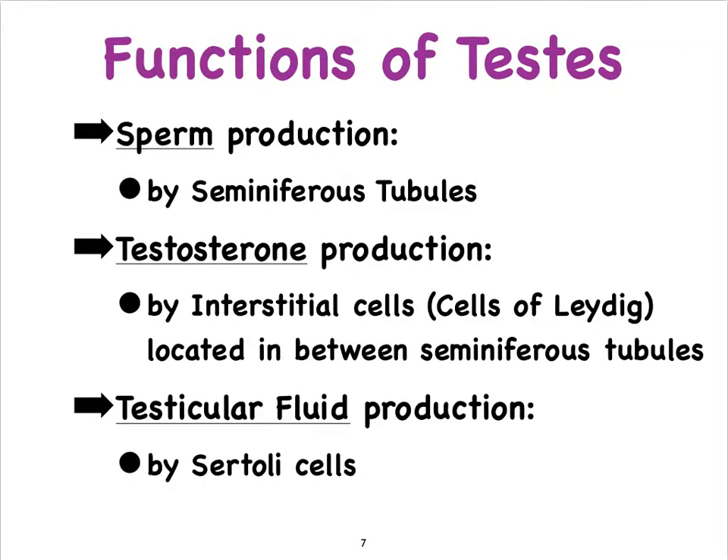The testes have three major functions. In the walls of the seminiferous tubules, sperm cells are formed. Also there we find Sertoli cells, which produce testicular fluid that helps with the production of sperm. In between the seminiferous tubules we find interstitial cells — also called the cells of Leydig — and they are the ones that produce testosterone, which is needed to keep spermatogenesis going.